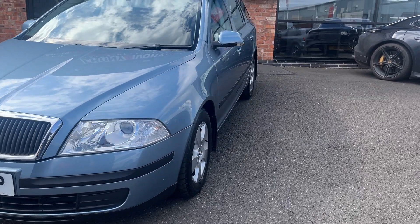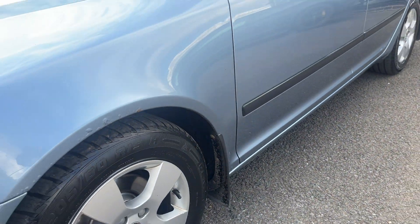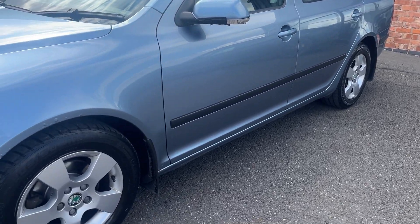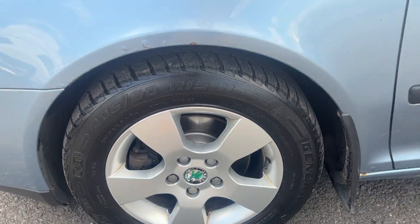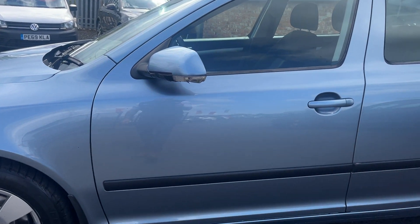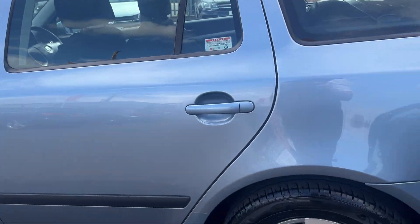Starting on the near side. The front wing is starting to get some slight rust to the arches, as to be expected for the age and mileage, but both doors are in good condition. The alloy wheel at the front is good. The tyre has approximately 4mm of tread remaining. There is some slight damage to the wing mirror but it's not affecting the function.